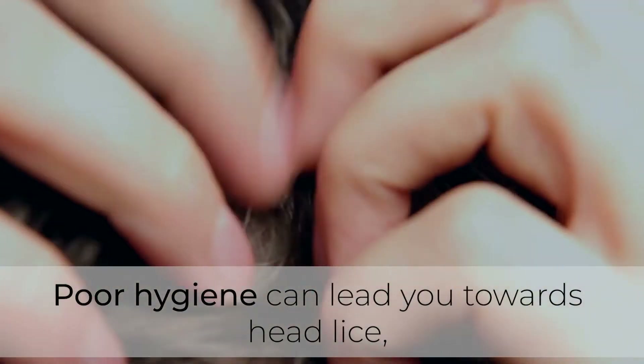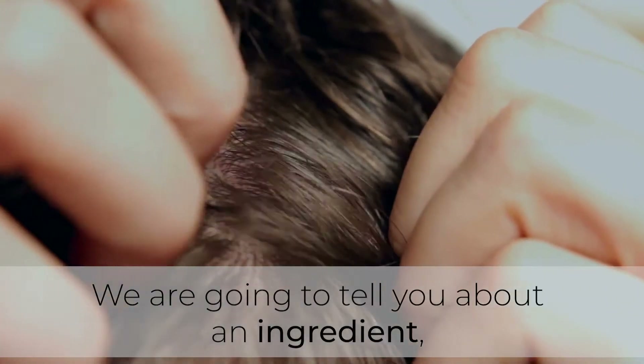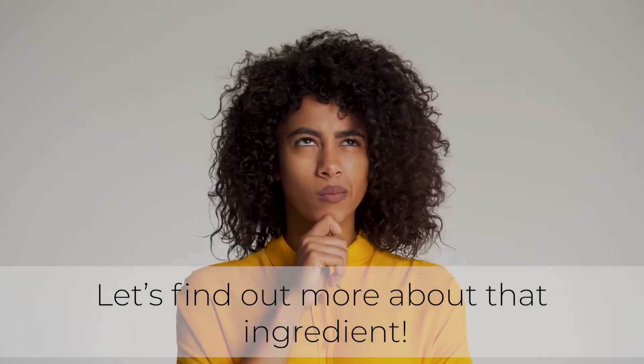Poor hygiene can lead you towards head lice, but the cure is also possible. We are going to tell you about an ingredient that alone is enough to help you get rid of head lice. Let's find out more about that ingredient.